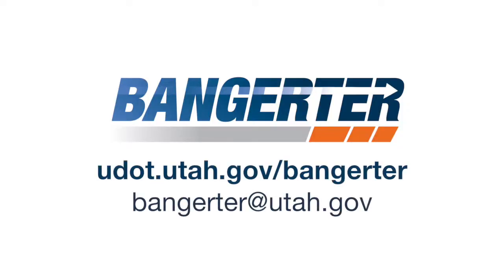To learn more about plans on Bangerter Highway and sign up for weekly construction activities, visit the website on your screen.